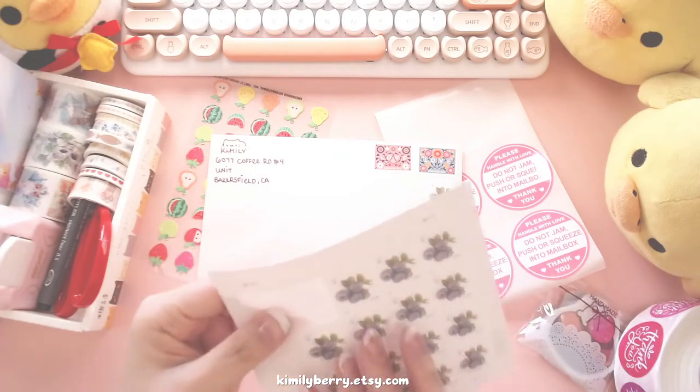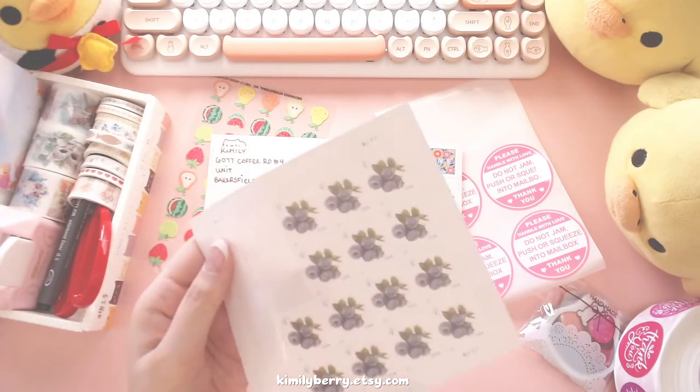And because I can't do math, I am sticking too many stamps on it.